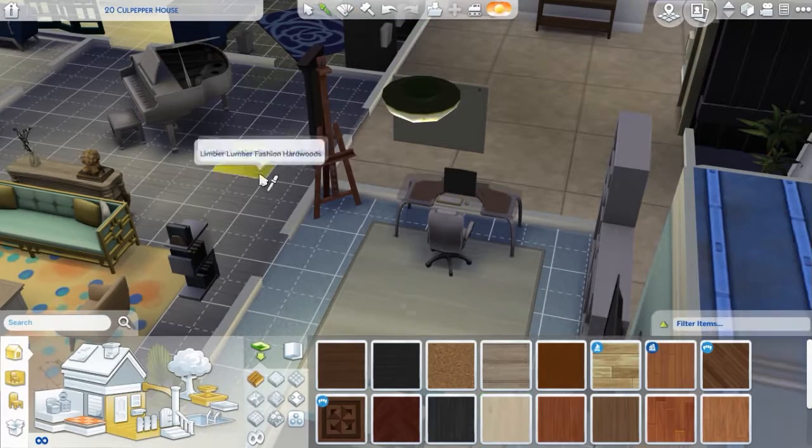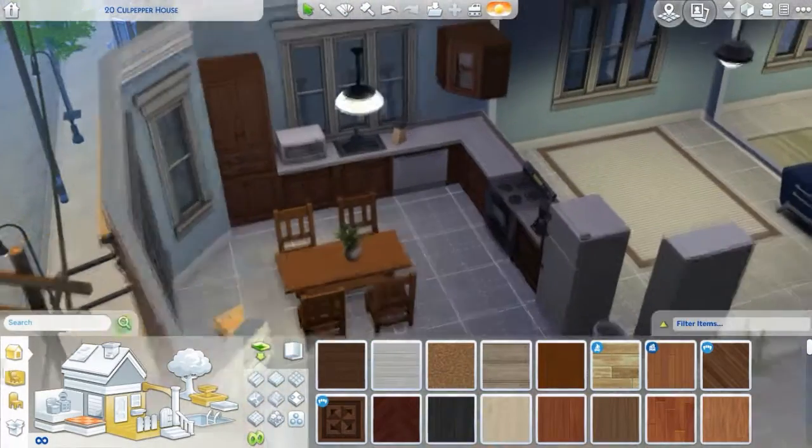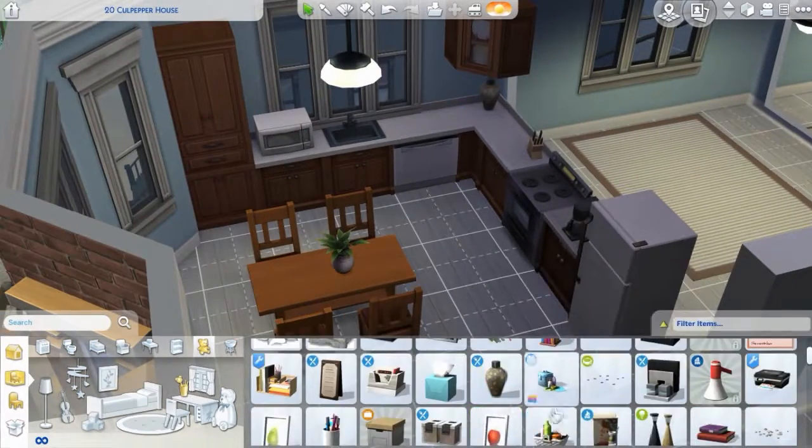I haven't actually put any of my apartments on the gallery. So if you ever want to see that, just comment down below that you want me to put the apartment on the gallery — I just don't usually think to do that, so remind me if it's not up there.